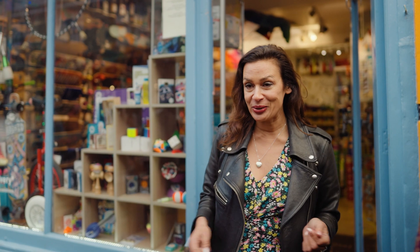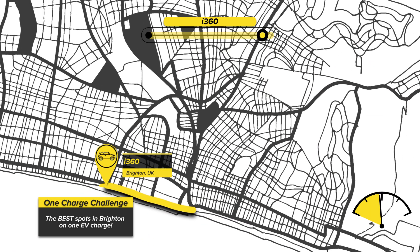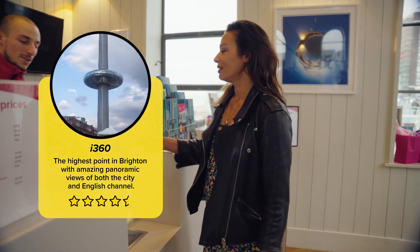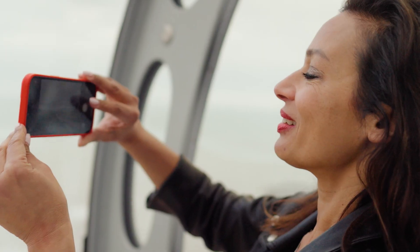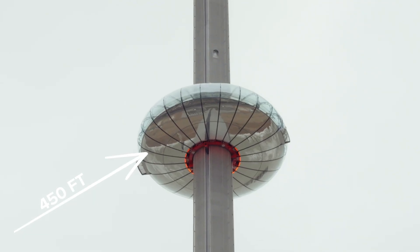I am now going to take you to the place with the best views in town. Here we are at the top of the i360, and as you can see there are some spectacular views — it's 450 feet in the air.